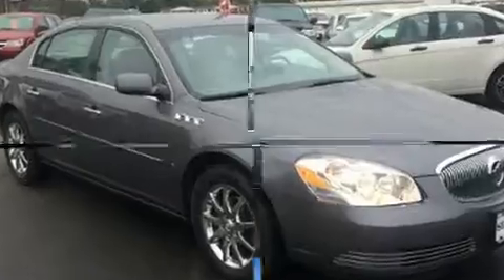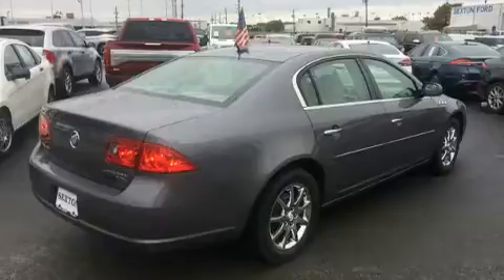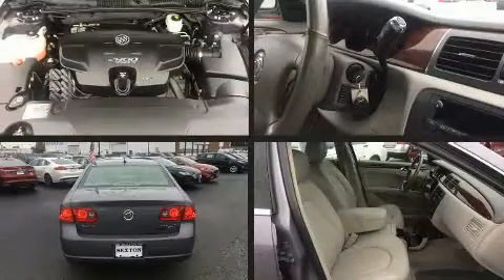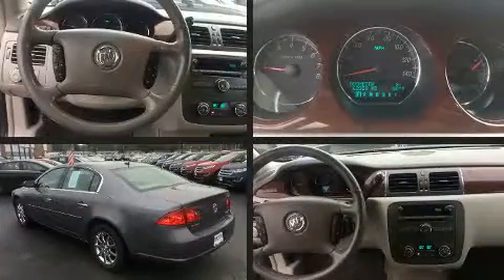Comfort and convenience were prioritized within, evidenced by amenities such as leather upholstery, delay off headlights, front and rear reading lights, variably intermittent wipers, an automatic dimming rear-view mirror, power front seats, and remote keyless entry.